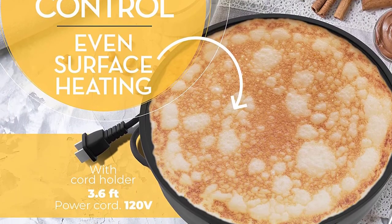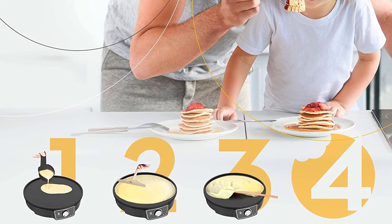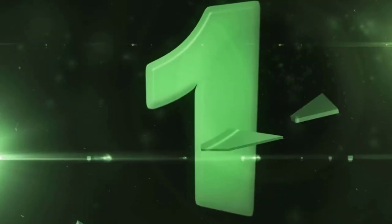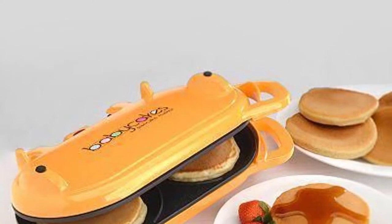The temperature control is also precise, so you can prevent burning or undercooking your breakfast. A recipe book is included which contains 100 recipes and more that you can make with this equipment.